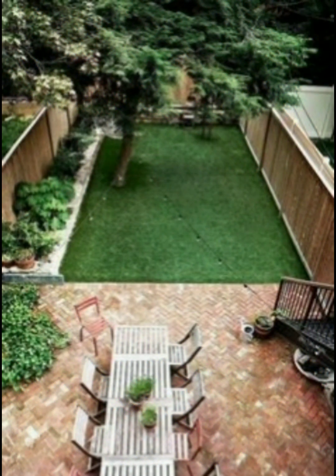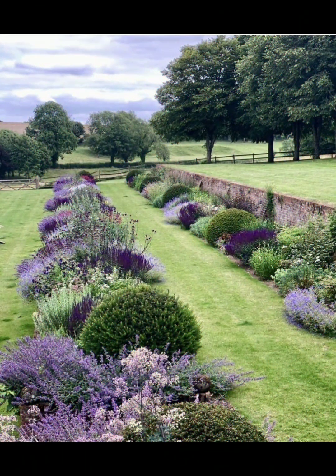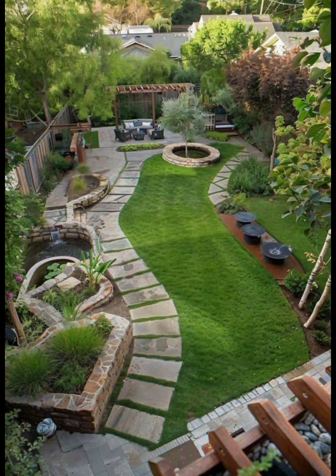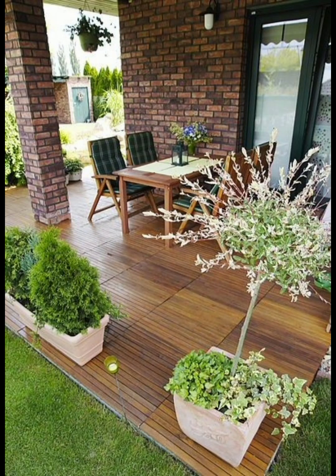Just pick your favorite color theme and create a collection of plants with the same flower color for greater impact. Theming an area of your garden by clever use of color is an easy trick to use.